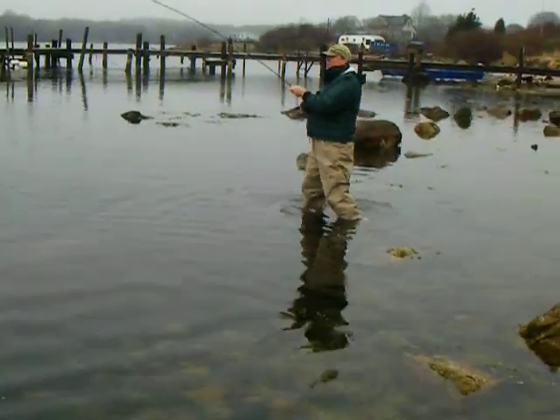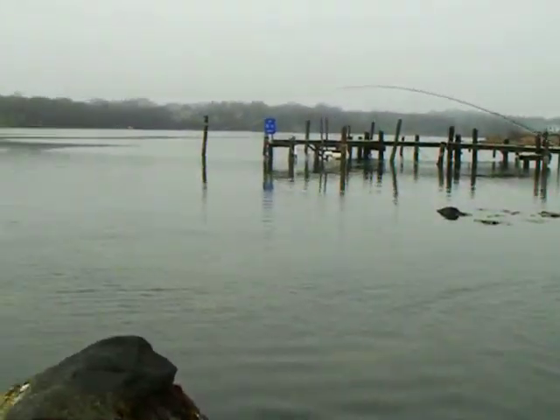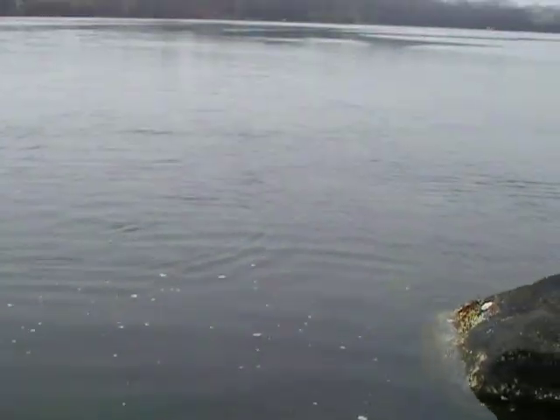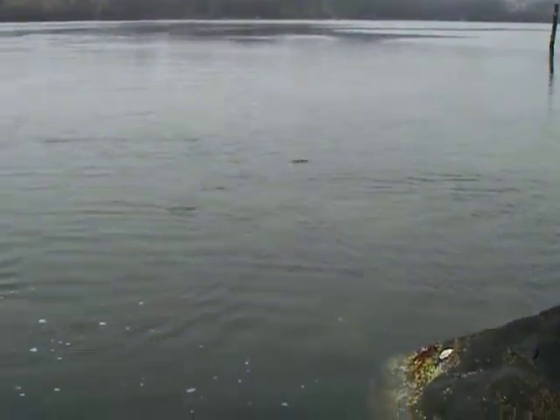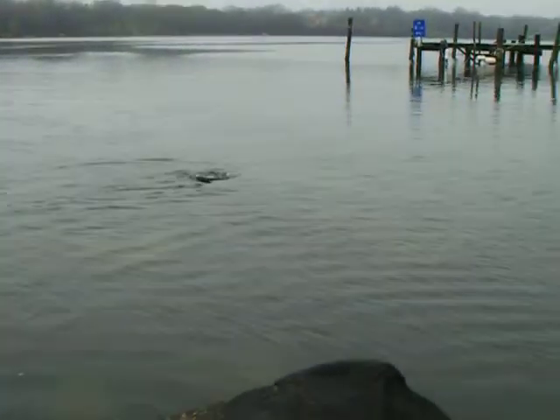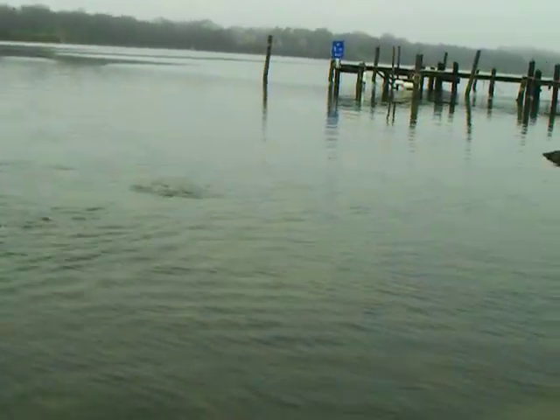Is it the first striper on a fly rod? Yeah. You can see a little bit of the swirl going on here. April 27th, 2007. Nice fish, Kevin.